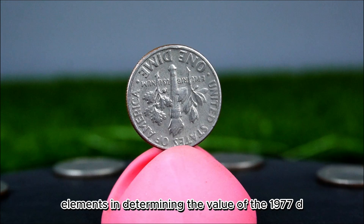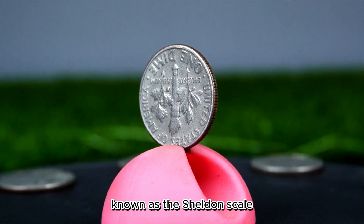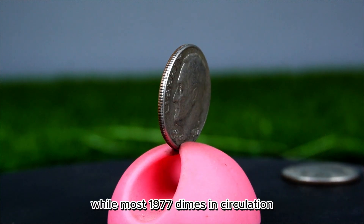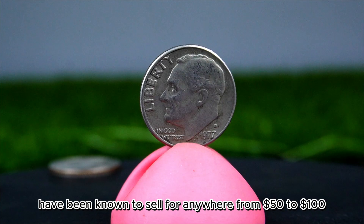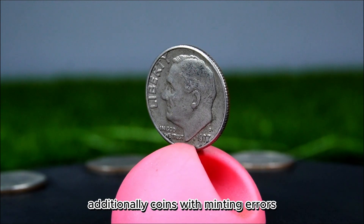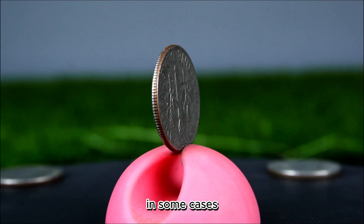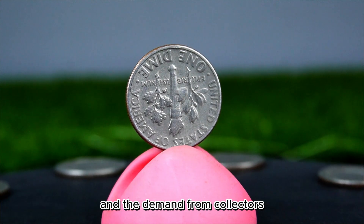One of the most critical elements in determining the value of the 1977 D dime is its condition. Coins are graded on a scale from 1 to 70, known as the Sheldon Scale, where a higher number signifies better condition. A dime in uncirculated condition with a grade of MS-60 or higher can be worth significantly more than a circulated one. Those graded at MS-67 or above have sold for $50 to $100 at auctions. Additionally, coins with minting errors are highly sought after — a 1977 D dime with a double die or struck off-center error could fetch prices from $1,000 to $5,000 depending on severity and collector demand.